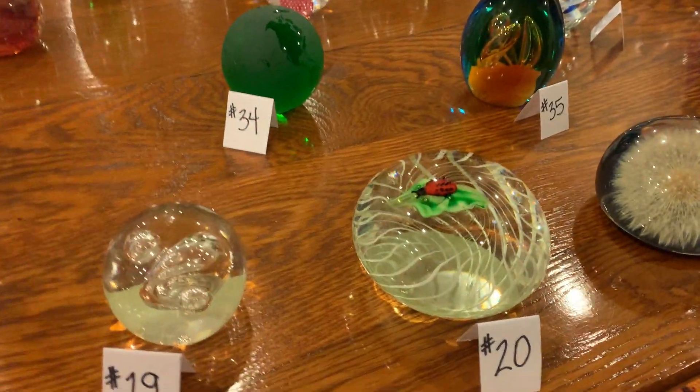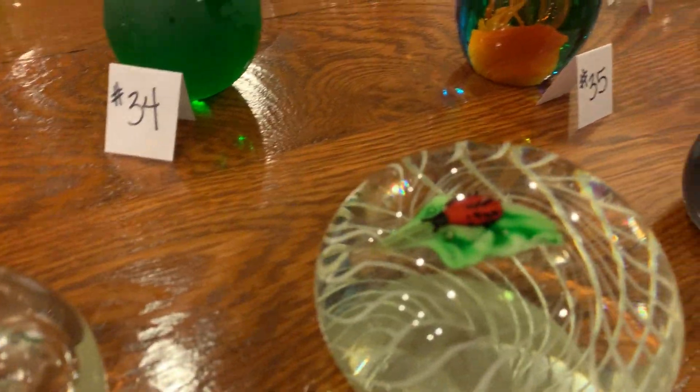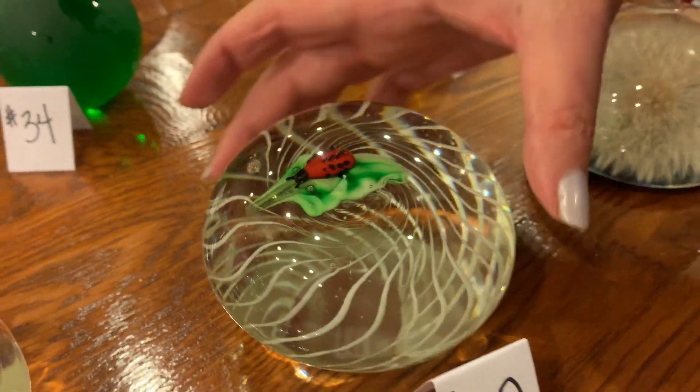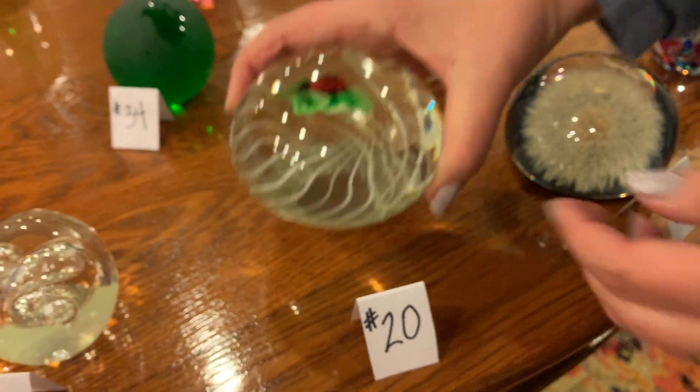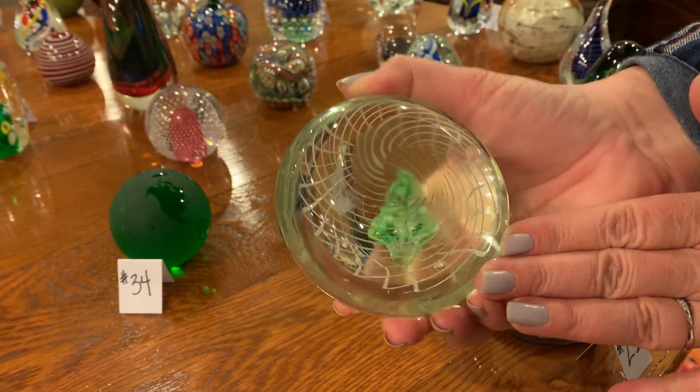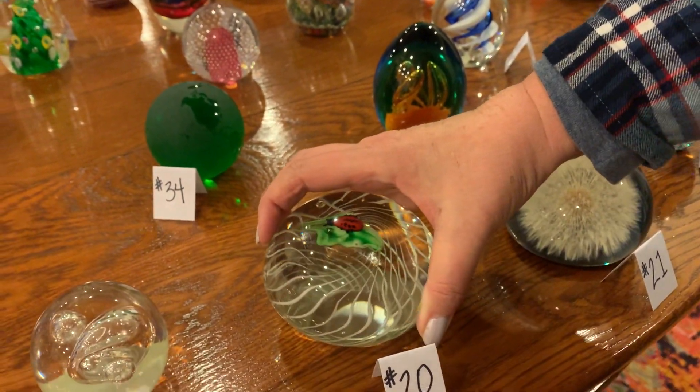Number twenty-one: oh, look — this is a ladybug! It's got a ladybug in there. That's my favorite. I like how it's sort of flattened out and flat on the bottom. I love it.